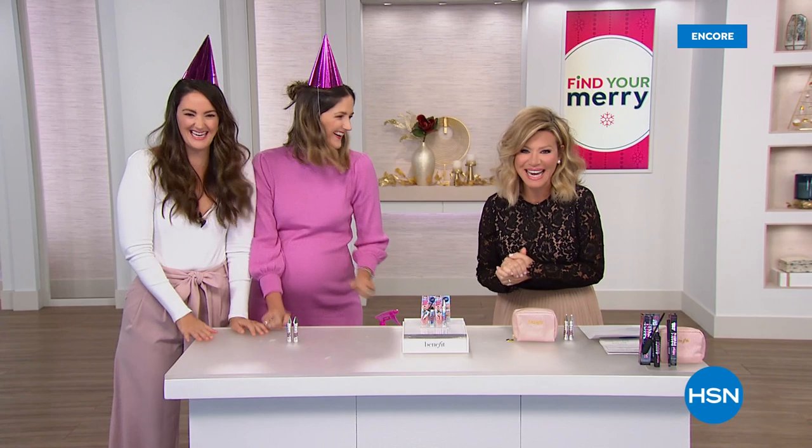It's our birthday — Maggie and Annie Ford Danielson are joining us. That's right, 10 years you've been here at HSN.